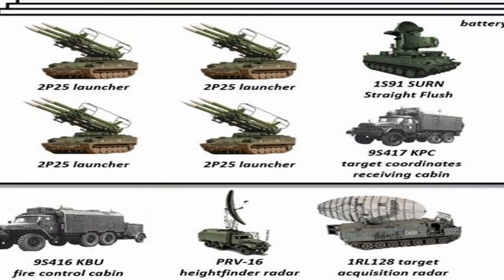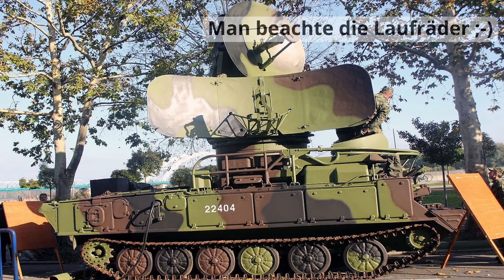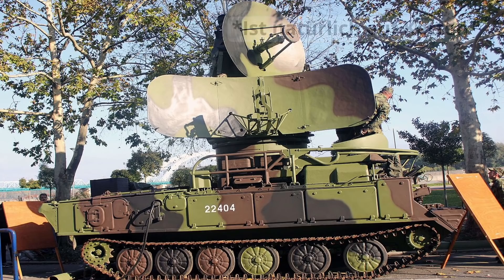Wenn wir uns den Umfang des Systems anschauen, dann haben wir ein Radarfahrzeug mit NATO-Codename Straight Flush. Dieses Radarfahrzeug sucht nach Zielen und verfolgt bzw. lenkt die Raketen. Es führt eine IFF-Kennung mit, also Freund-Feind-Identifikation, basiert auf einem GM578 Spezial-Kettenfahrwerk und hat eine Besatzung von 4 Mann.